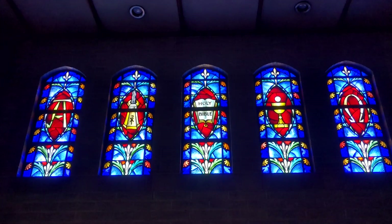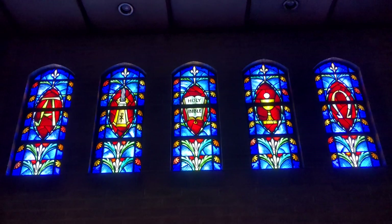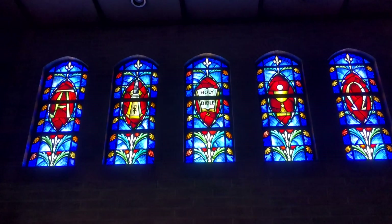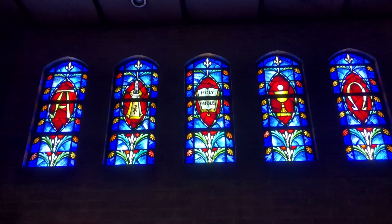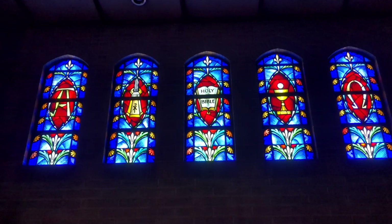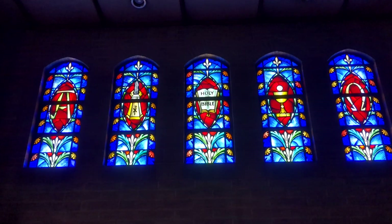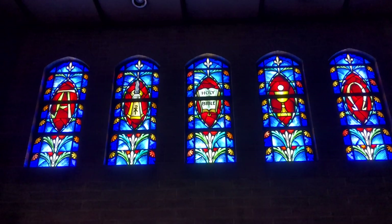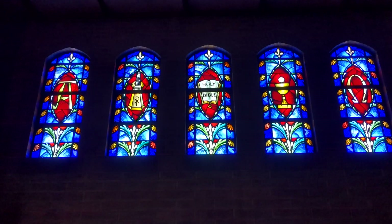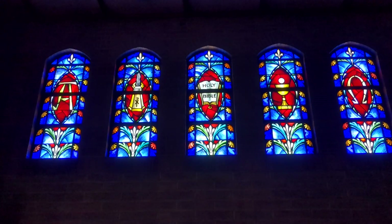These are what we generally refer to as our ministry windows. In our Lutheran tradition we focus on word and sacrament, and so you see those reflected here in the windows. On either side, on the left and on the right, you see the symbols for the Alpha and Omega. That should remind you of Revelation, where we talk about God as being the first and the last, the Alpha and the Omega. Alpha is the first letter of the Greek alphabet, and Omega is the last letter of the Greek alphabet — that's how it came to symbolize that.